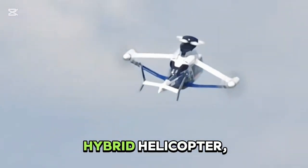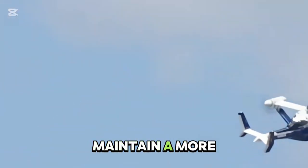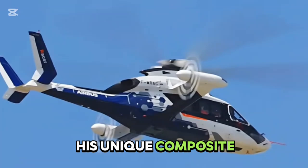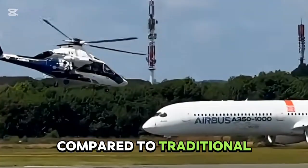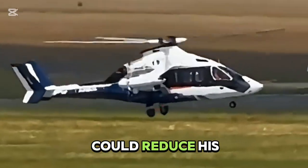How did this racer, this hybrid helicopter, achieve such fast speed while maintaining more efficient and economical flight? It optimized its aerodynamic efficiency through its unique composite design. Its fuel consumption was reduced by about 20% compared to traditional helicopters, and its range would be longer, reducing logistical pressure.